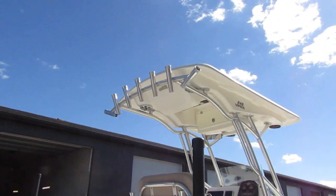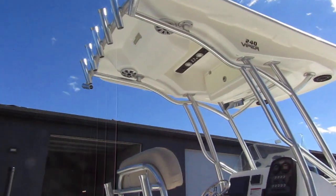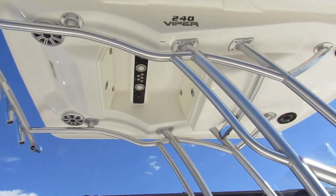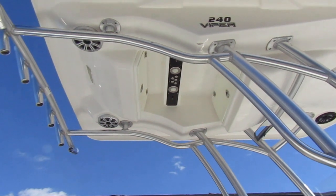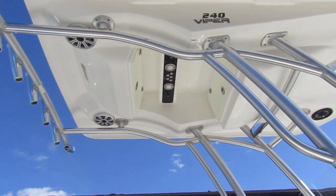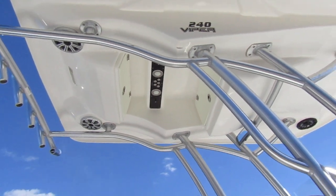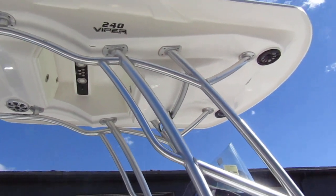Hardtop with rocket launchers, 8 speakers on the boat, LED lights overhead — red, white, and blue. And it also has fresh water misters that come down and cool you off in the summertime. Ain't that cool!